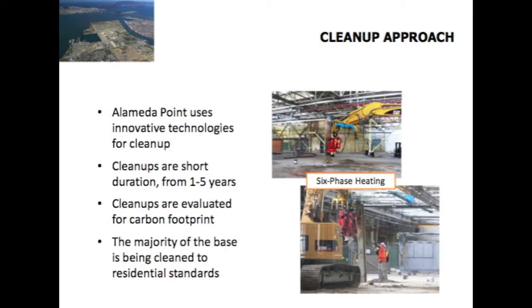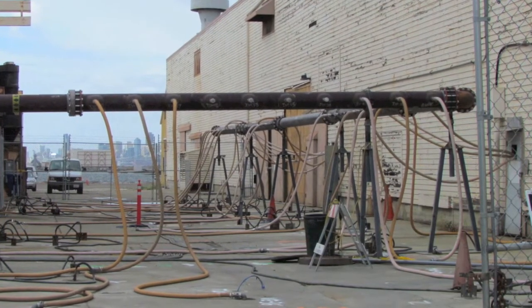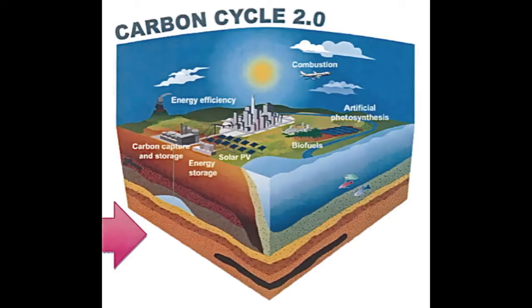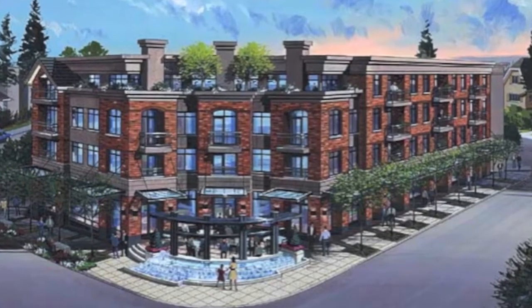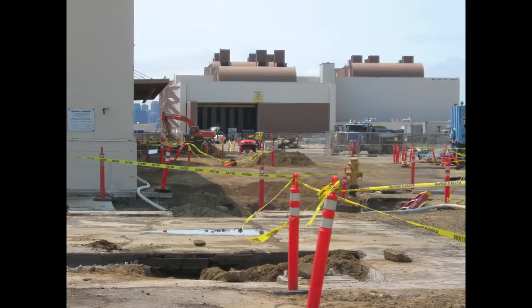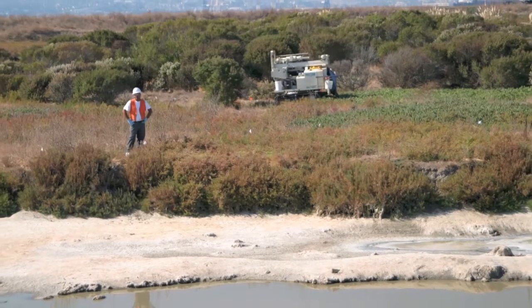At Alameda Point, the cleanup approach favors, as CERCLA requires, innovative technologies that reduce the toxicity, volume, and mobility of contaminants. Whenever feasible, short-duration cleanups are preferred. The decision-making process has also included the carbon footprint aspects of each alternative being considered. Most of the base is being cleaned up to unrestricted use, which will allow residential use — about the most demanding use there is. Cleaning up Alameda Point has not been inexpensive: the Navy has spent over half a billion dollars so far, with expenditures ranging from roughly 30 to 60 million dollars a year, and an estimated nearly 100 million dollars left to spend after fiscal year 2012.